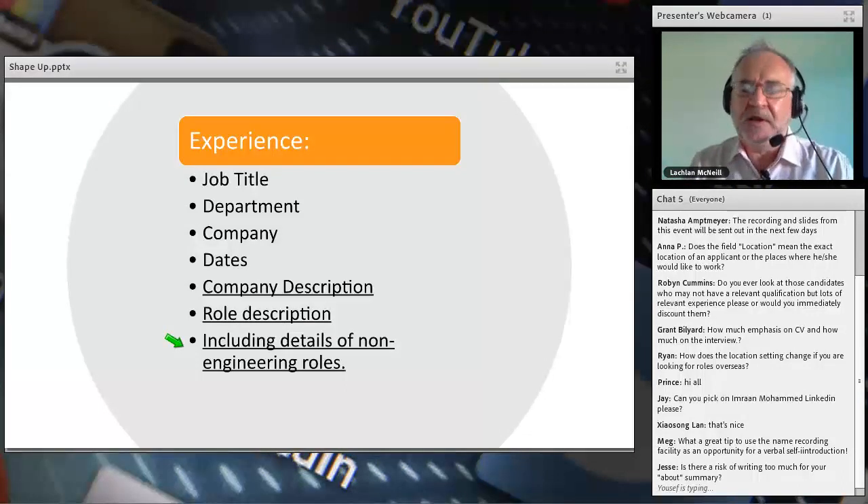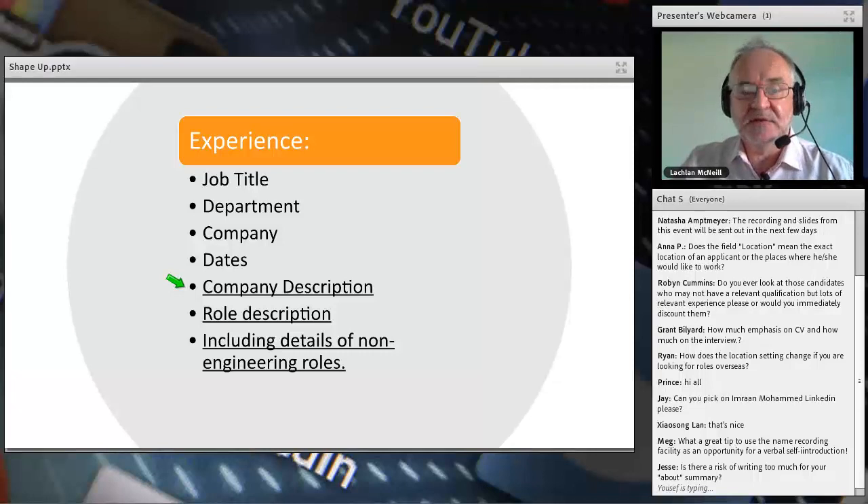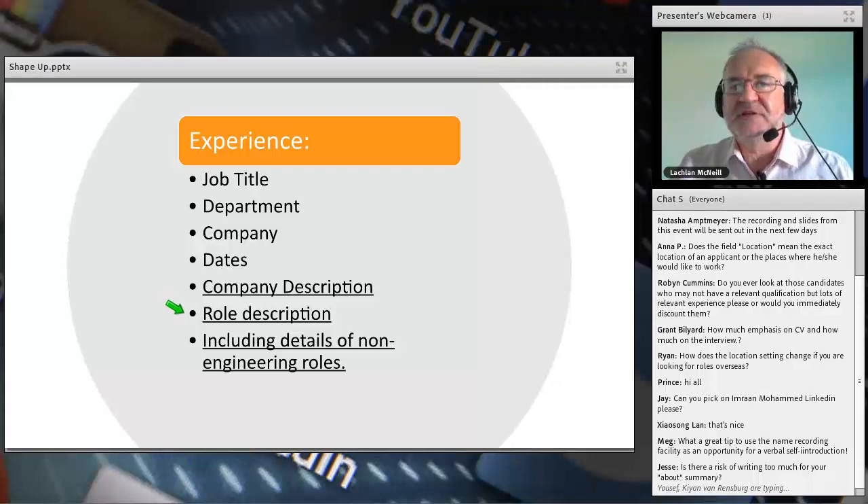For the experience section: the minimum listing is job title, department, company, and dates. But the areas where people absolutely miss out — and I see this in CVs too — is failing to describe the company. Don't assume everyone knows what that company does. You may work for a department within a company doing something specific that we don't know about. Then describe the actual role: what did you do? 'Project engineer' could mean a multitude of things. Also include details of non-engineering roles — they matter too.